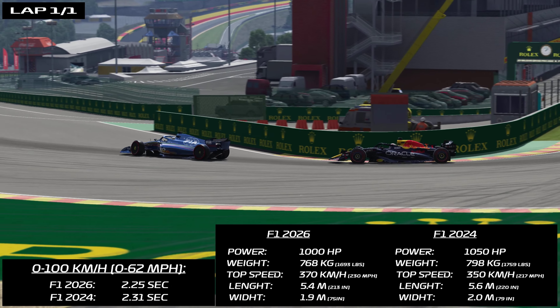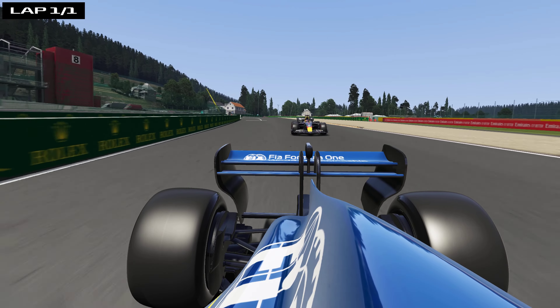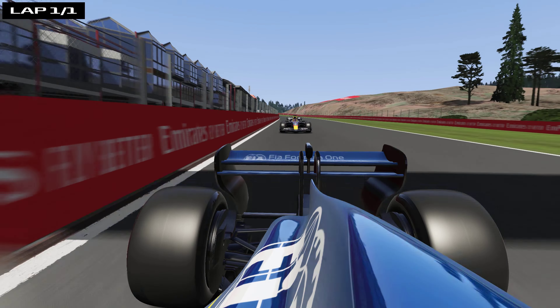The Formula One cars for the 2026 season have already been unveiled. How fast are they compared to the current Formula One cars?